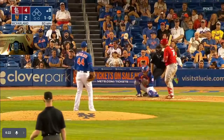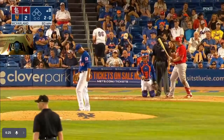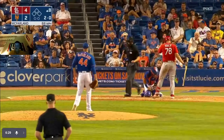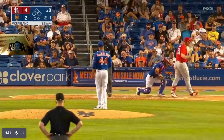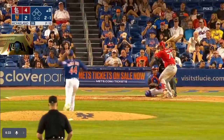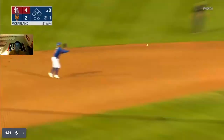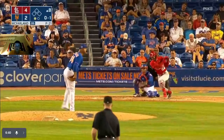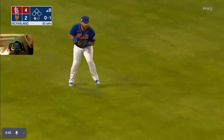Top of the eighth, McFarland still pitching. Losing Baker now. Pitch — rounds out to Lindor for out number one. Mercado gets a base hit in the left — one out, one on.